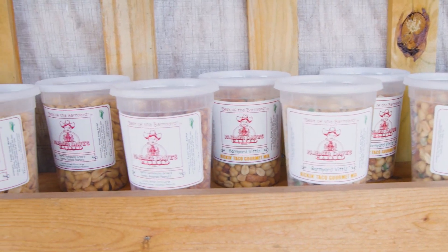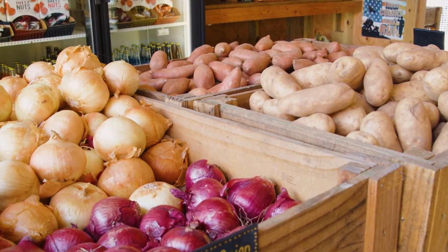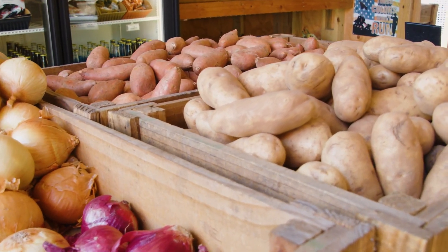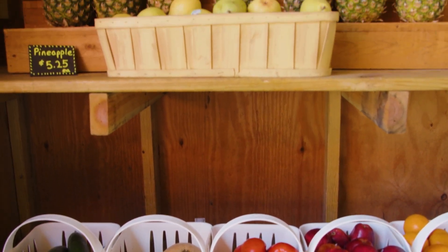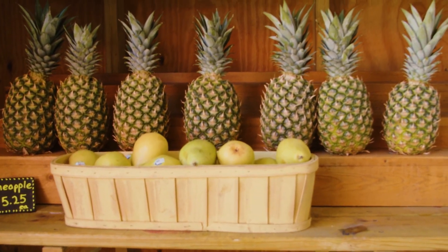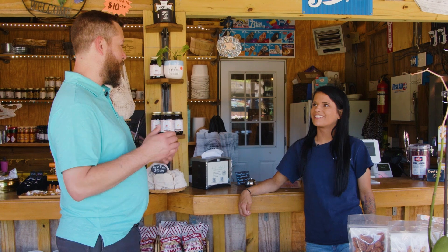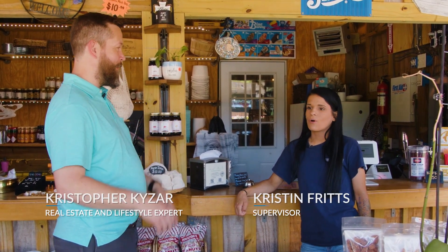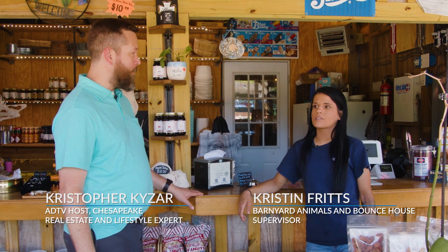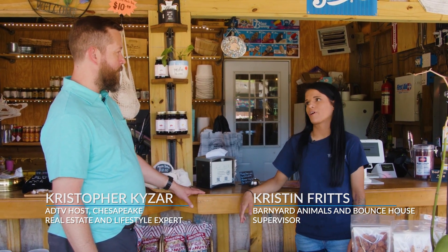Down to flowers, we have locally made candies, jarred goods, peanuts — anything you'd want that's local, we have it here. Most of the produce we're growing right here on the farm — you can pick your own or we have it up here for sale. We're always open Monday through Sunday — it's always fun on the farm.